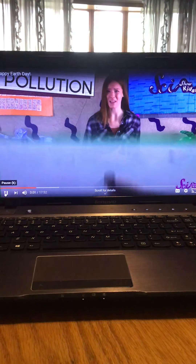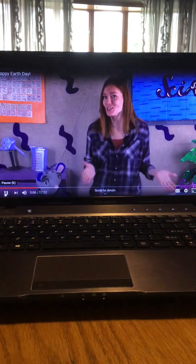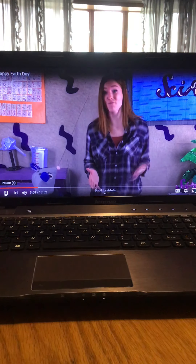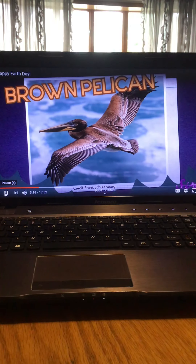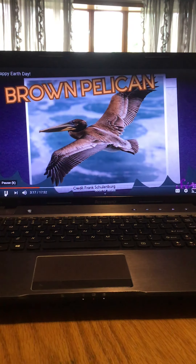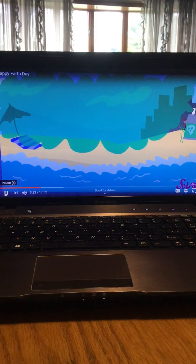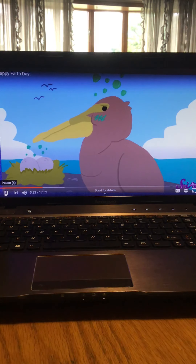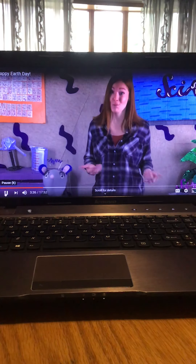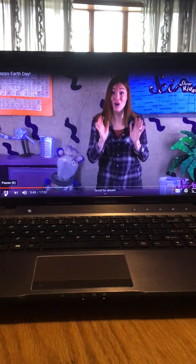Pollution can also change an animal's habitat. Pollution is anything that makes the Earth unhealthy — like litter and trash, or the dirty smoke that comes out of cars and power plants. Pollution can also prevent the eggs of certain kinds of birds, fish, reptiles, and amphibians from hatching. Pollution changed the habitat of a bird called the brown pelican. About 70 years ago, people sprayed a chemical to get rid of pesky insects like mosquitoes, but it polluted the water in the brown pelican's habitat. Some pollution ended up in the fish the pelicans ate, making the birds sick and keeping many of their eggs from hatching.